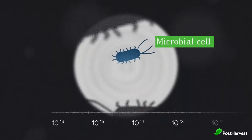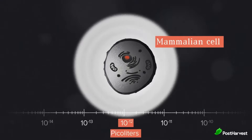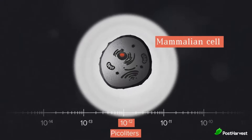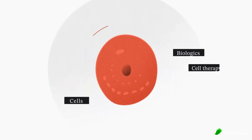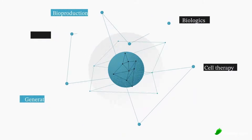So what exactly does Ginkgo do? They specialize in a few things. Firstly, engineering microbes — these tiny powerhouses are programmed to produce specific chemicals or perform desired functions. Imagine bacteria brewing your favorite perfume or churning out sustainable materials. Ginkgo leverages AI to design and optimize these biological processes, making them faster and more efficient.